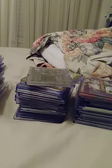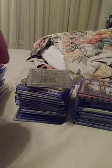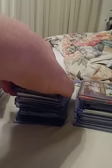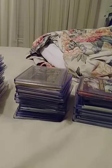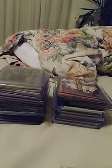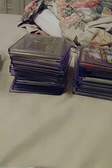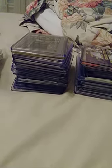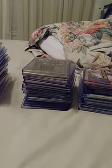Alright YouTubers and fellow card collectors and card hunters, I have several of my cards to go through today. They are all for sale, so if you're interested in any of these, just leave a comment and I will get with you and we will make this happen. Let's dive right in.